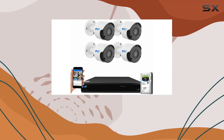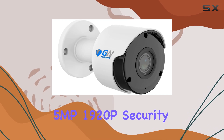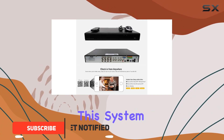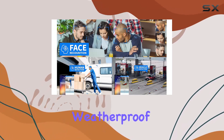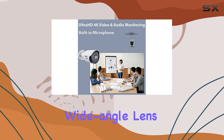Today, we're diving into the GW Security 5 MP1920P security camera system, equipped with advanced AI capabilities for enhanced security monitoring. This system boasts eight channels of 4K DVR recording, complemented by four 5MP weatherproof bullet cameras, each equipped with a built-in microphone and wide-angle lens.